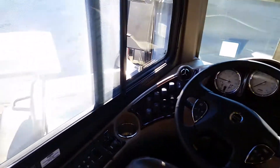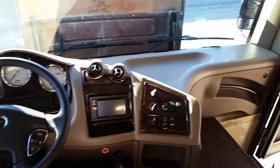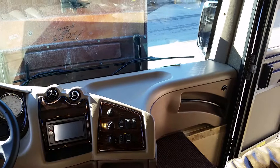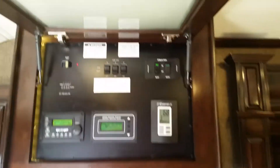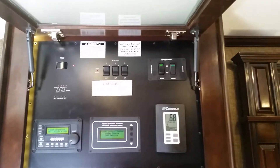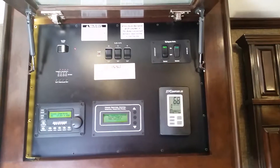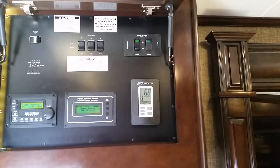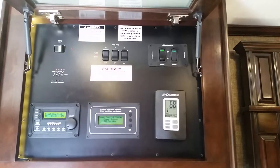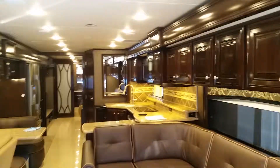As we come up to the front here, some great features. This is your information center — control your slides, your Aqua-Hot system. This coach is fully loaded. And again, this is what it's going to look like from the back.